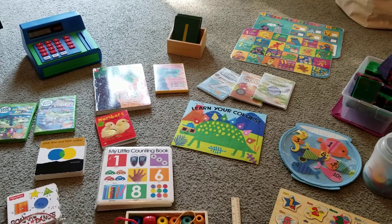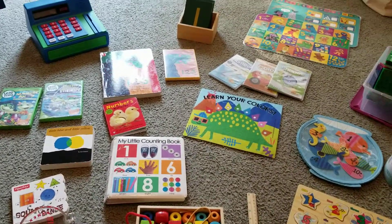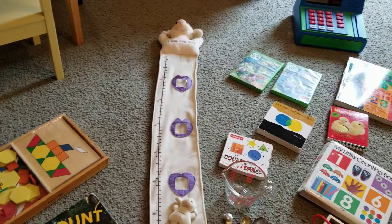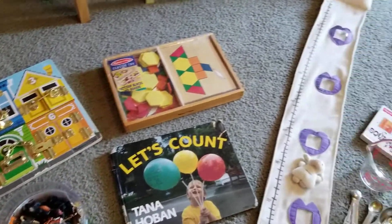Hi everyone, it's Michelle, the Child Care Entrepreneur, and today I'm going to talk a little bit about math. With my math, I love to do a lot of hands-on puzzles and counters.